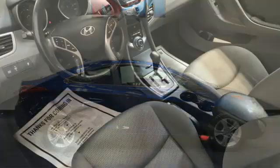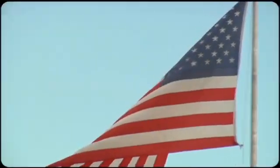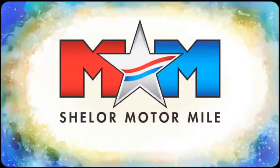Hyundai's attention to detail means a better driving experience for you. Take it for a test drive today. Come visit us on the Motor Mile, where you're always a name and never a number.